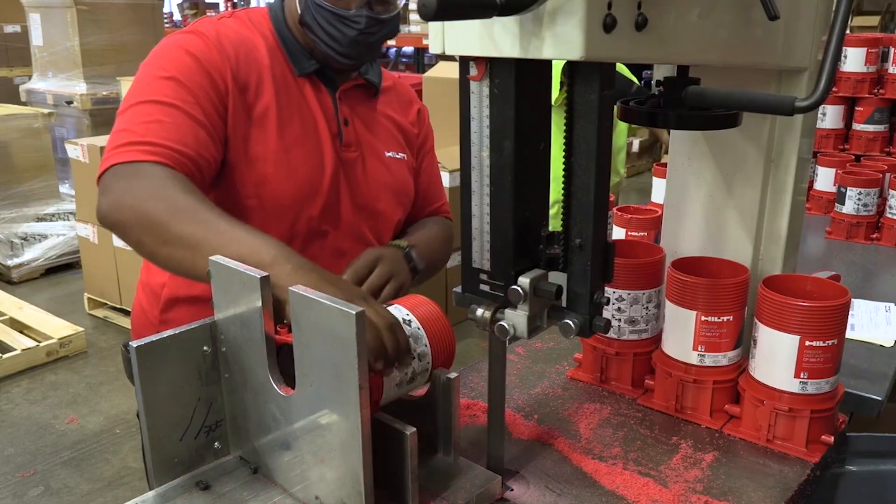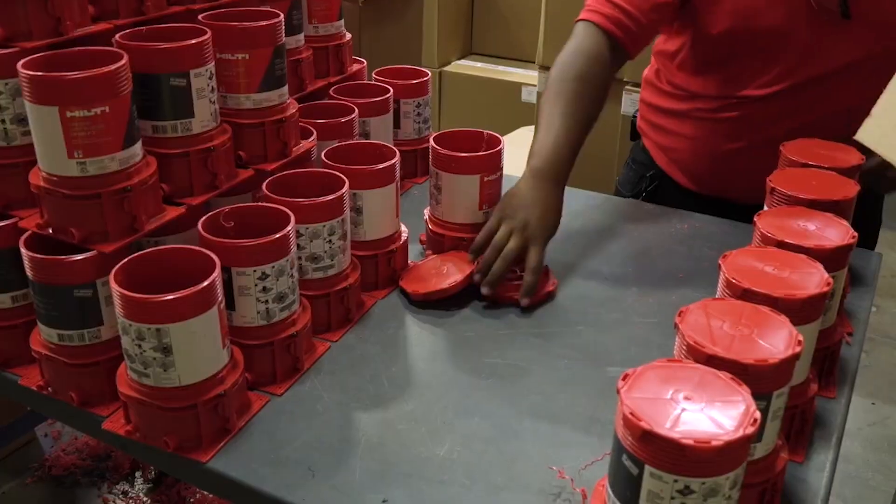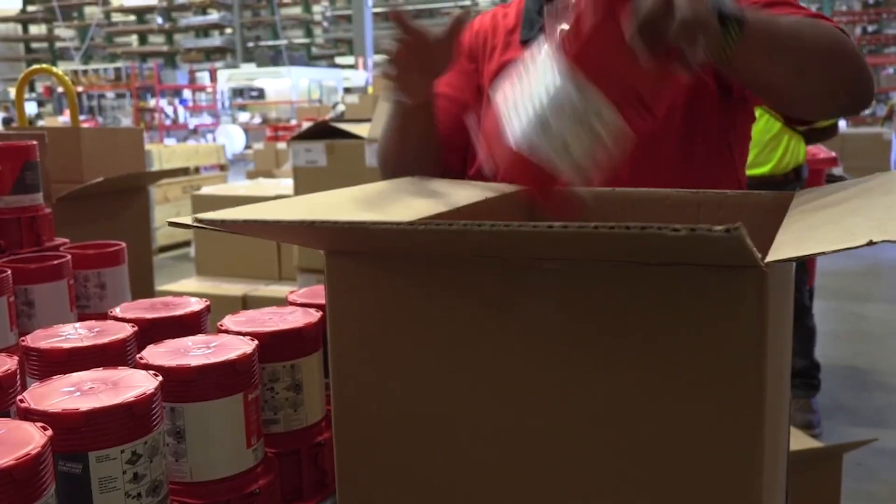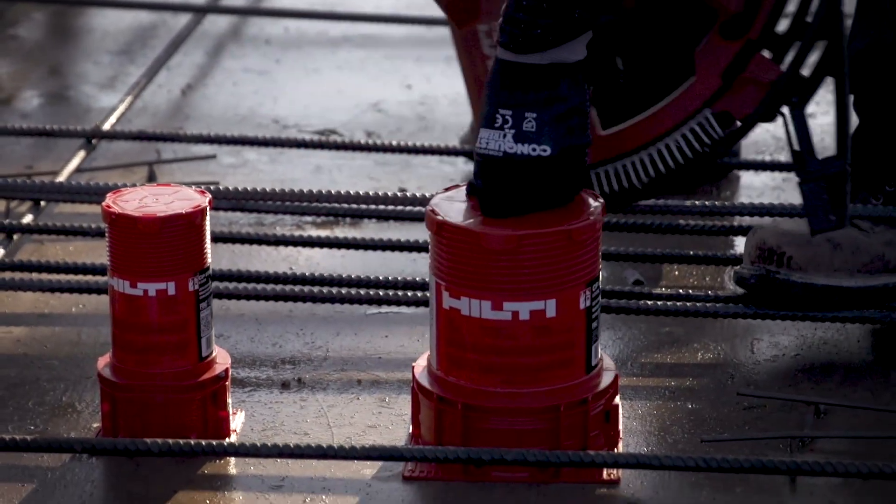And with Hilti's CP680 prefabrication services, you can boost productivity even further. Each sleeve is cut, kitted, labeled, and delivered to your site, organized by floor and ready to install right out of the box.